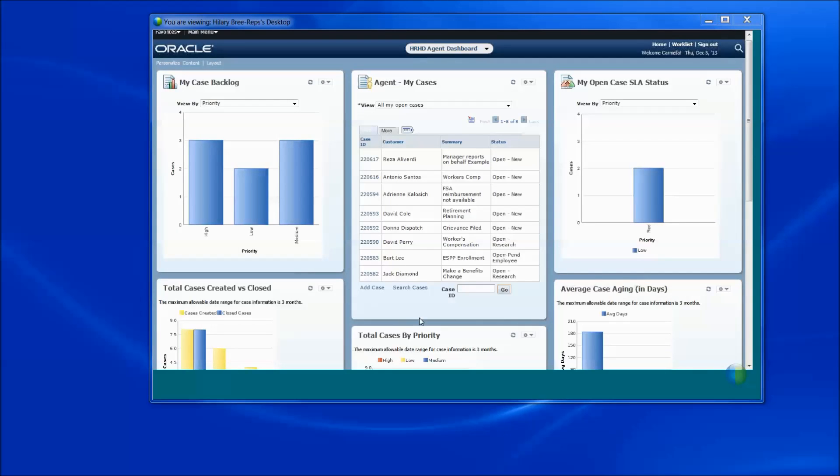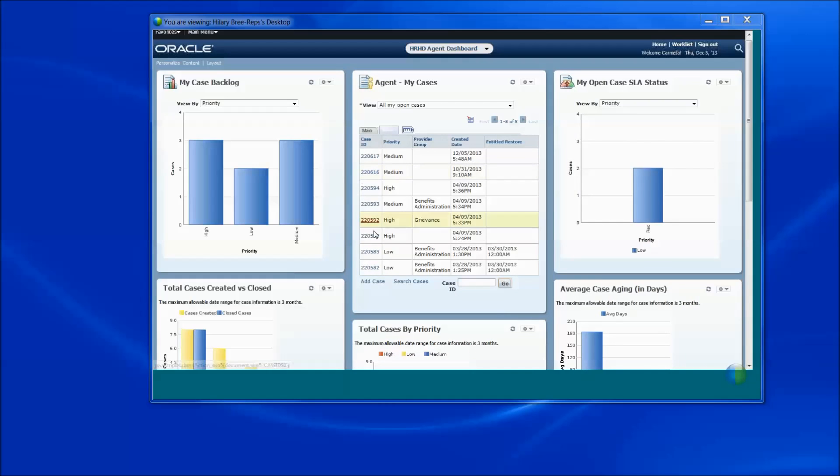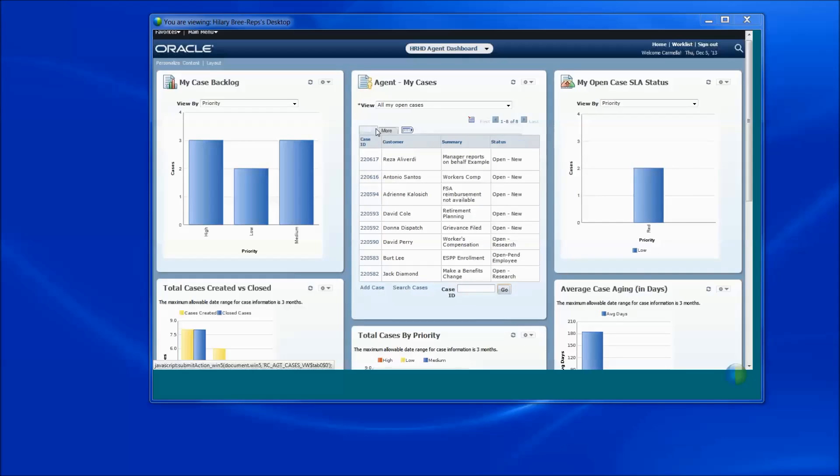We also deliver in the center 'My Cases,' where I can see the variety of cases I'm currently working on — some summary detail and the status. I can click on the 'More' tab to open up additional detail like when it was created and the priority. I'm also able to filter that information — last 30 days modified, and so forth. From here, I can search cases and have saved searches, as well as add a case from this area. The HR Helpdesk Agent and Manager Dashboard gives you line of sight leading you to action to get the job done and support your role for your organization.